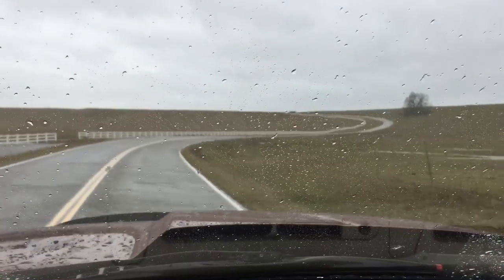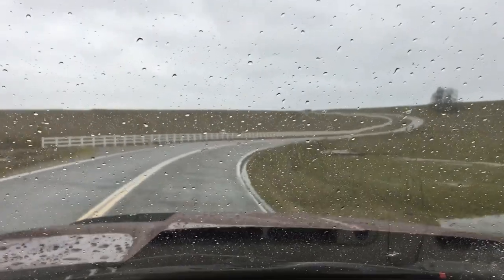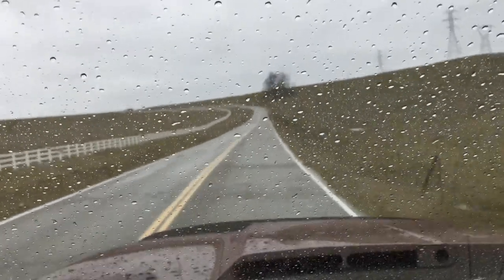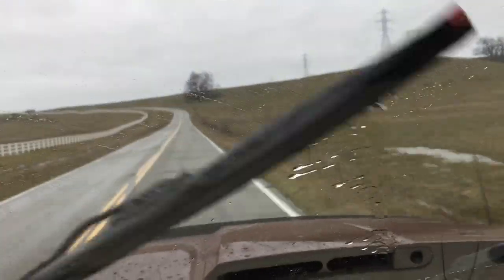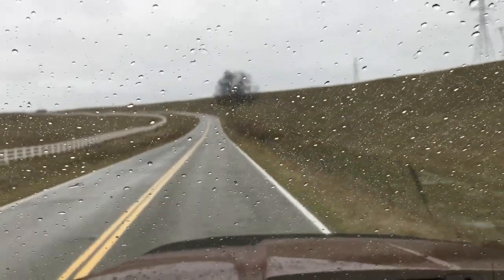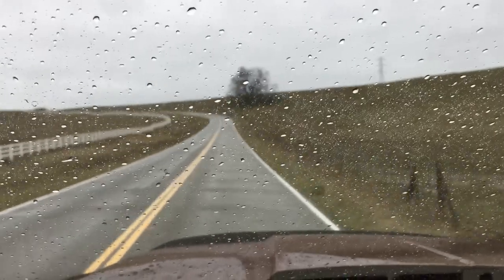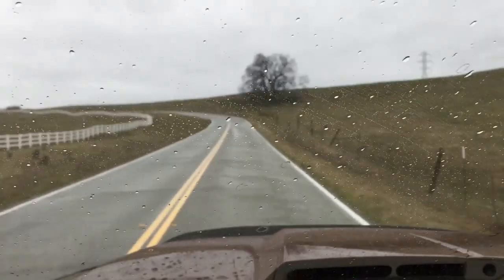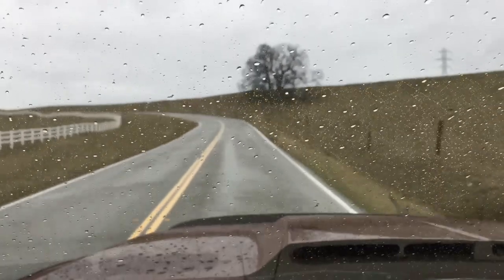We've got some pretty good rain. I'll go ahead and turn the camera around so you can see. Up on the top of these plains it's always a little bit stronger, so we should have maybe 50, 55, maybe even 60 mile per hour gusts and 45 to 50 sustained winds up here.